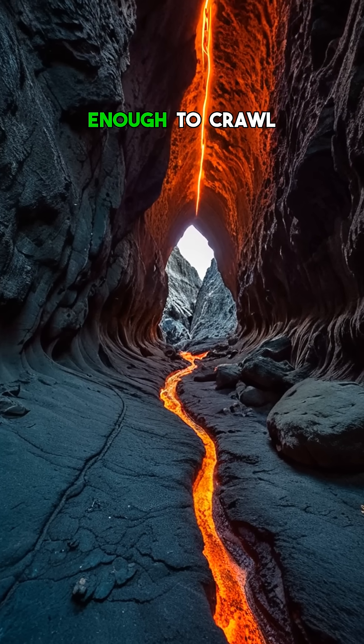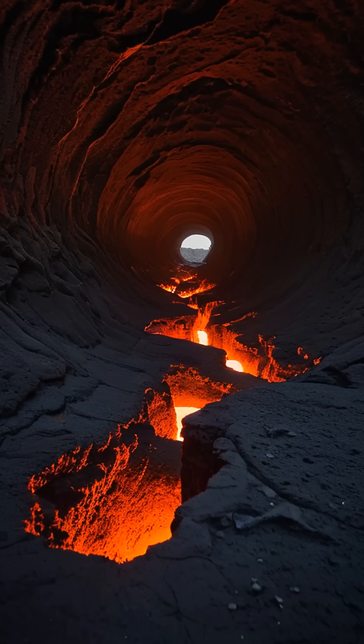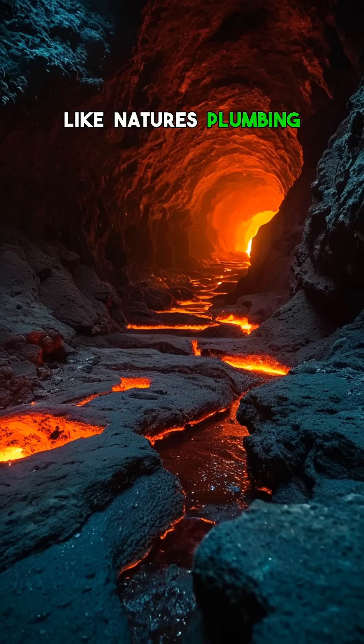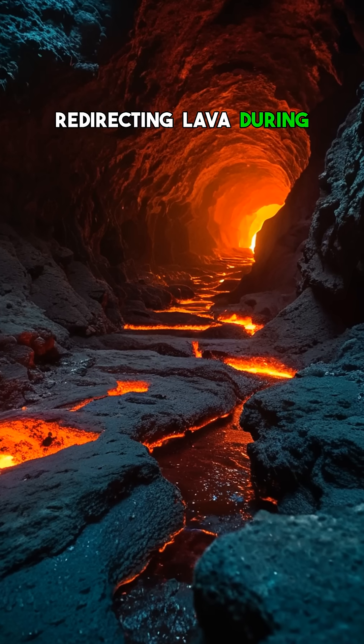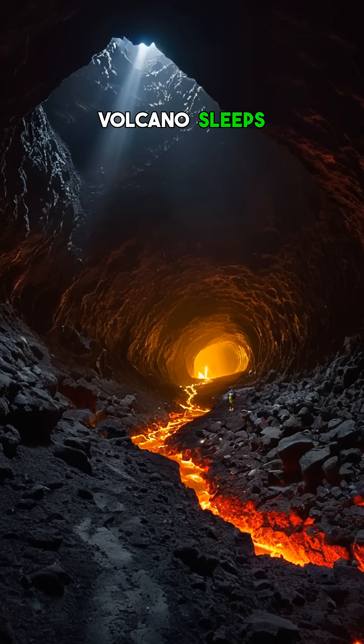Some are small enough to crawl through, others stretch for miles, tall enough to walk upright. These tubes act like nature's plumbing, redirecting lava during eruptions and even creating caves that stay warm long after the volcano sleeps.